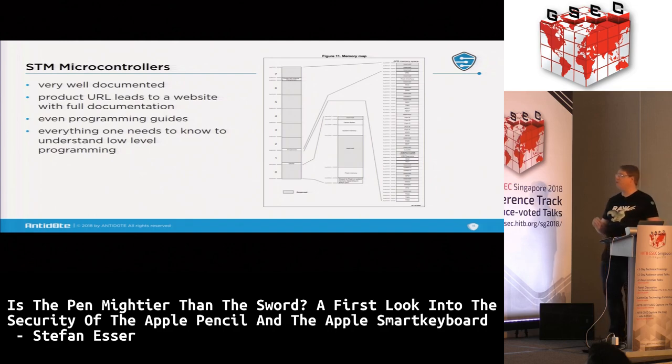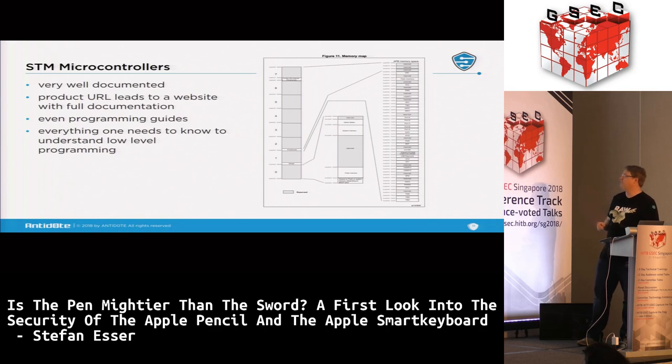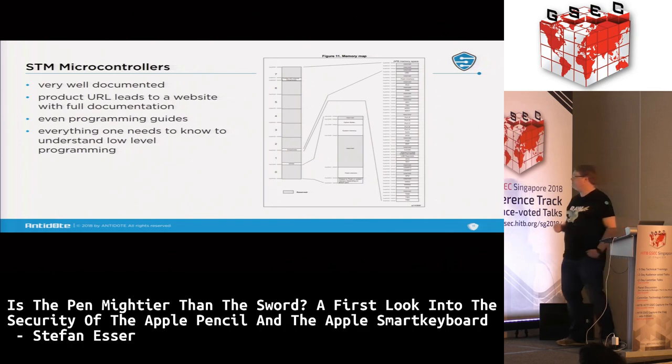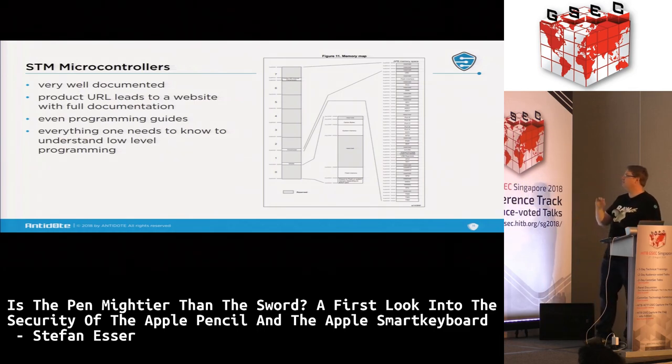These STM microcontrollers are very well documented — you Google them, get the product URL, and find a large table of documents. You get programming guides, data sheets, everything you need. For example, the Smart Keyboard data sheet shows the full memory map with addresses for each peripheral, and other documents detail what registers and bit offsets mean — very helpful if you've never worked with these before, like me.